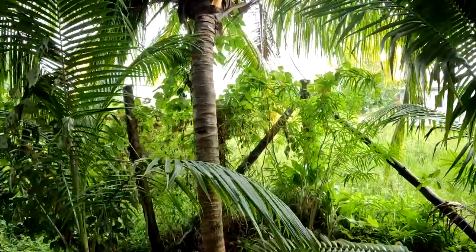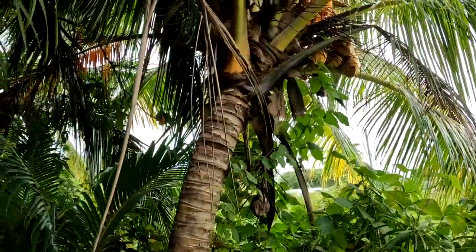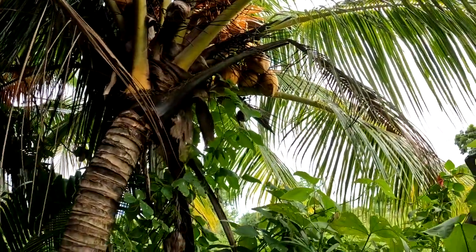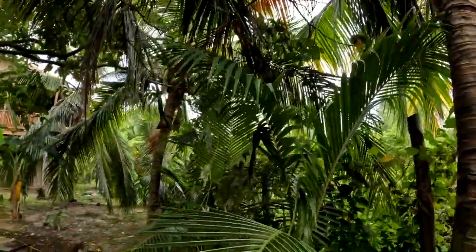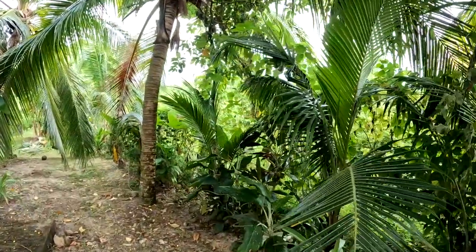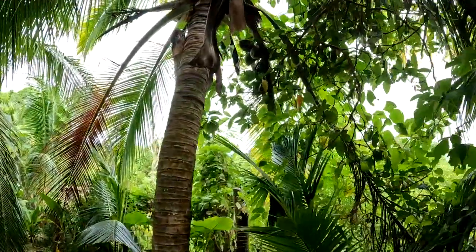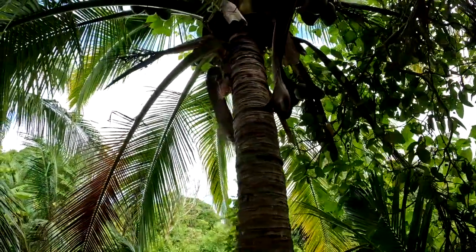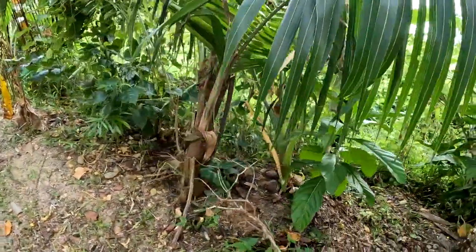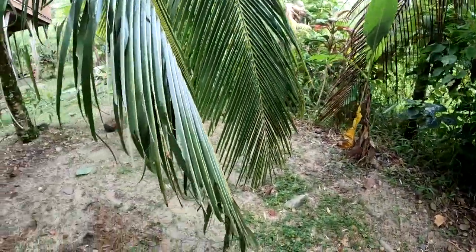This is an orange coconut tree. There are orange, yellow, and green coconut trees — that's what I know of anyway. There's a green one. And then we have lots of little coconut trees growing up; we might have to take some of them out, it's just too much.